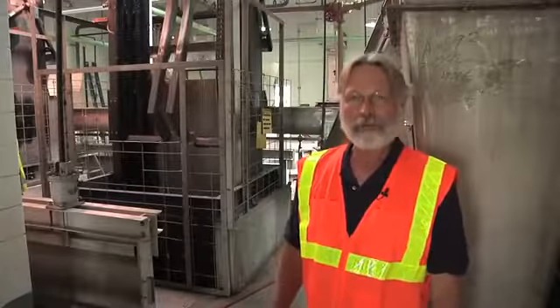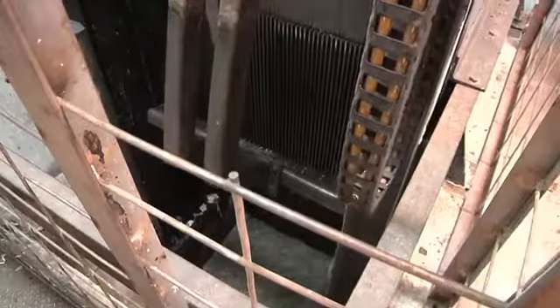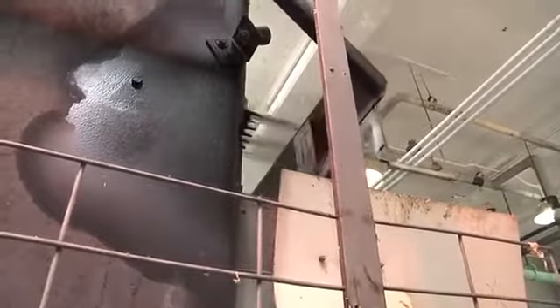This is the bar screen part of the head works to the wastewater plant, and it's just that — a screen made out of bars that are closely spaced together. In this case they're about five-eighths of an inch apart, so anything larger than that gets caught on those bars and it can be scraped off, sent to a dumpster and sent to the landfill.